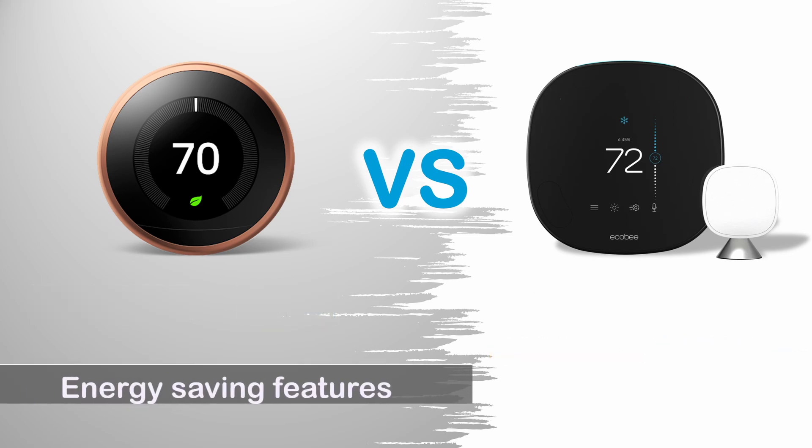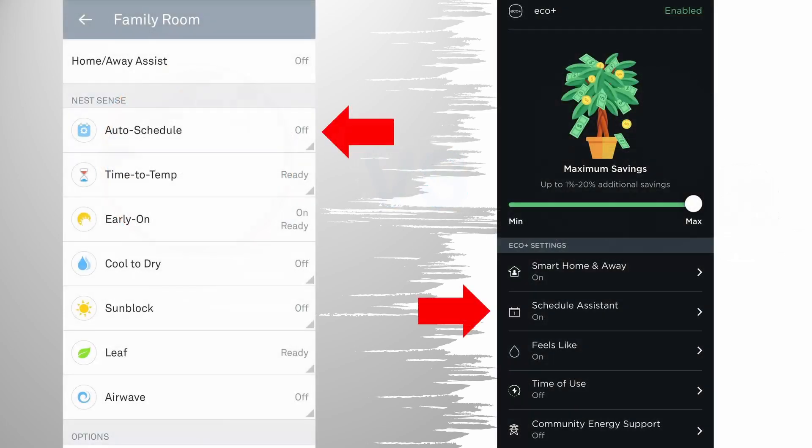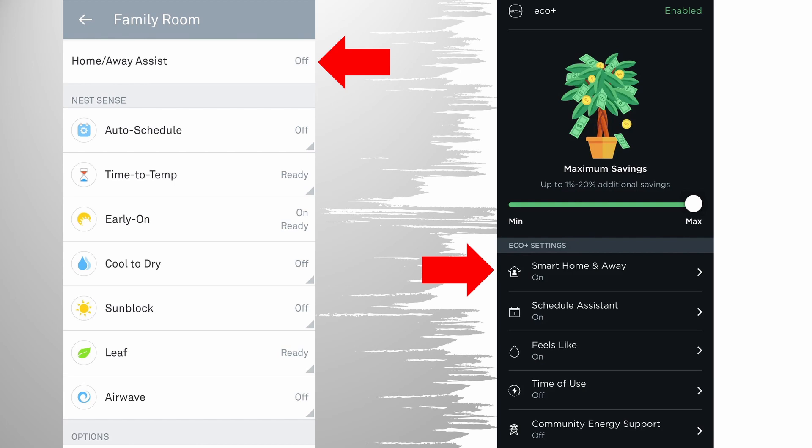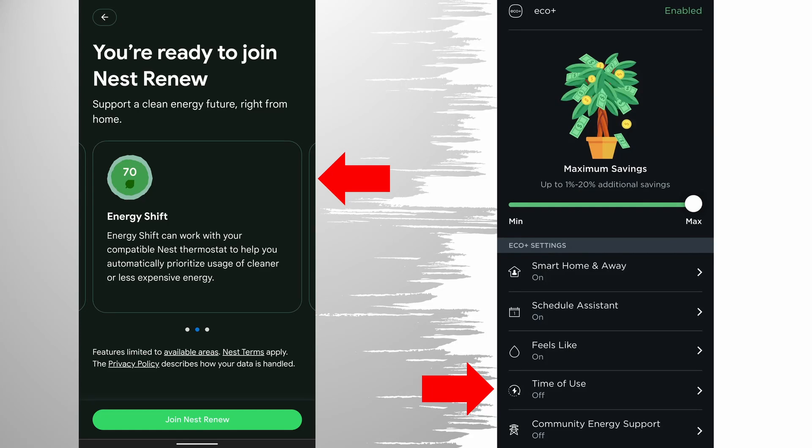Energy Saving Features: Both thermostats have similar energy-saving features. They can both learn your temperature preferences and adjust the heating and cooling schedule accordingly. They can automatically turn down heating and cooling when detecting you are away, and both can optimize time of use so heating and cooling consume less energy during peak rate times.